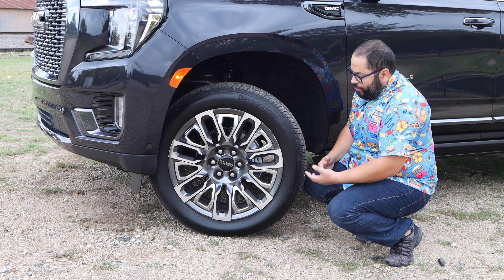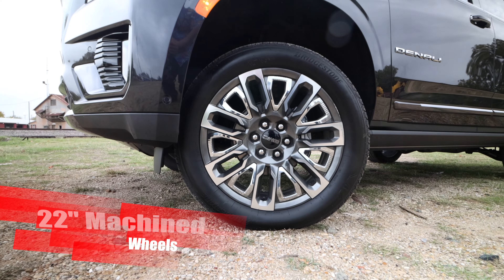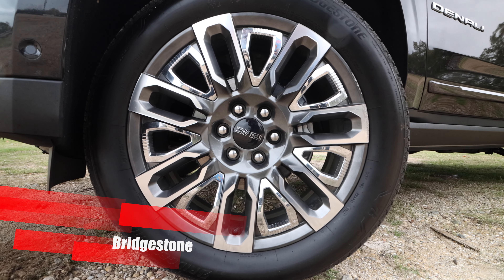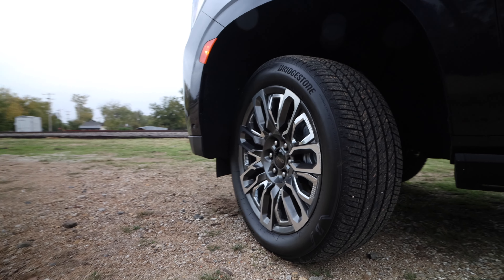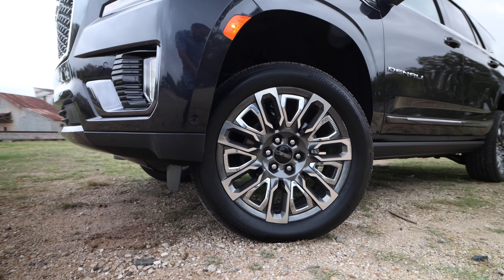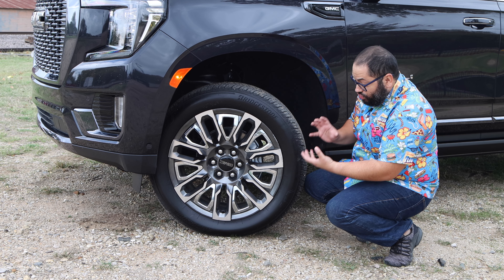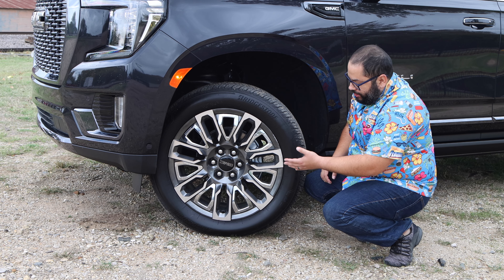The wheel and tire package has a massive 22-inch wheel wrapped in the 275/50 Bridgestone tire. The design is really nice — it's a very aggressive look with different layering effects. Some things are sunken in, others stick out, others are at a neutral middle. I love that 3D feel it has to the wheel.